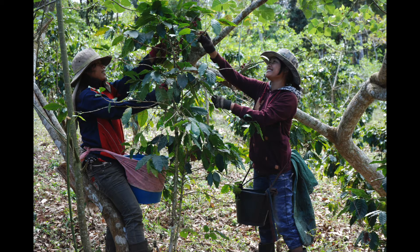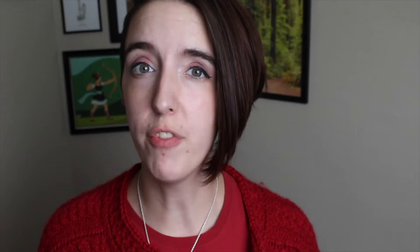This is done in one of two ways: by hand or with a harvesting machine. Most coffee is harvested by hand, the fruit is deposited into a basket, and then they must be processed.